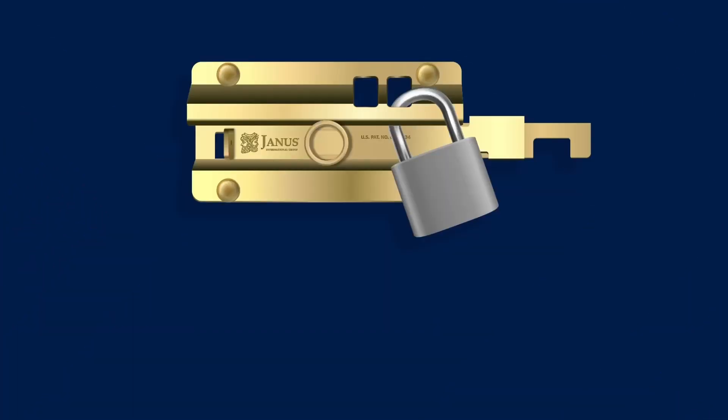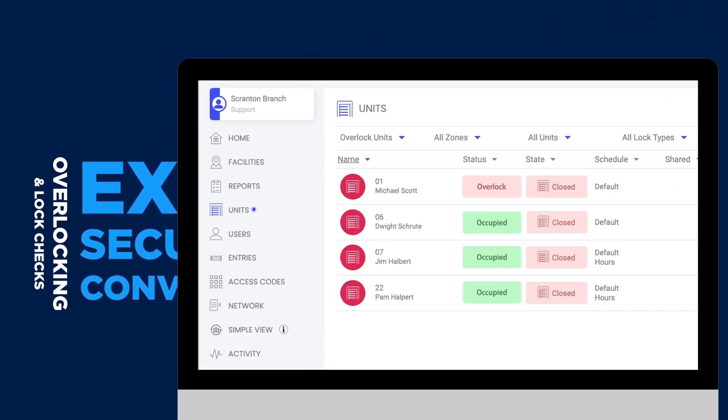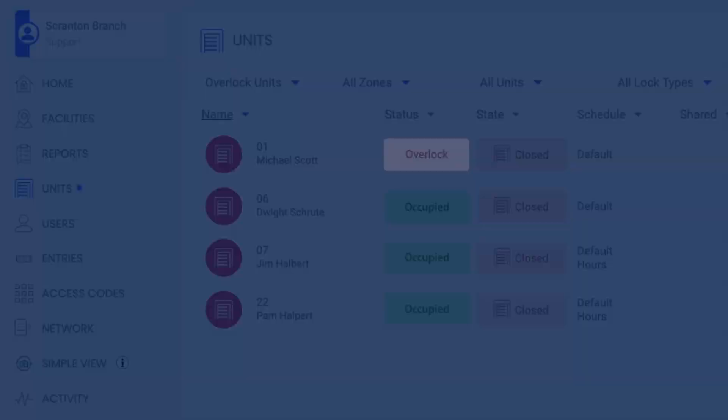If you're ready to kiss manual processes like overlocking and lock checks goodbye while adding an additional layer of security and convenience for your tenants, then it's time to consider Noki Ion.